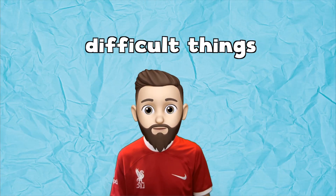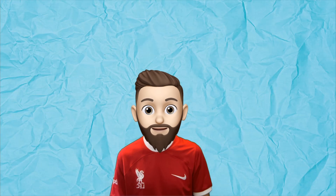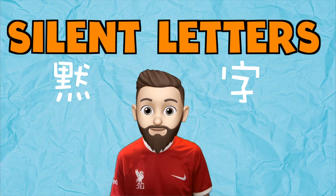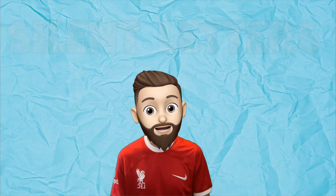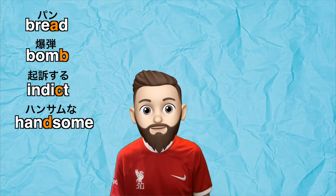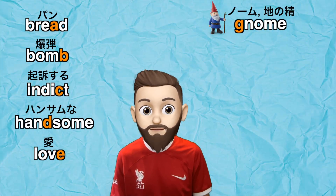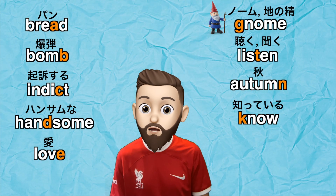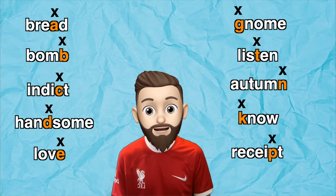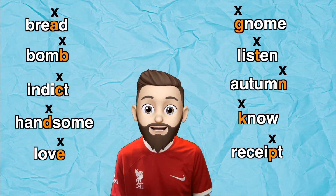There are a lot of difficult things about English spelling, and one of these difficult things is silent letters. You can find silent letters in words like bread, bomb, indict, handsome, love, gnome, listen, autumn, know, and receipt.